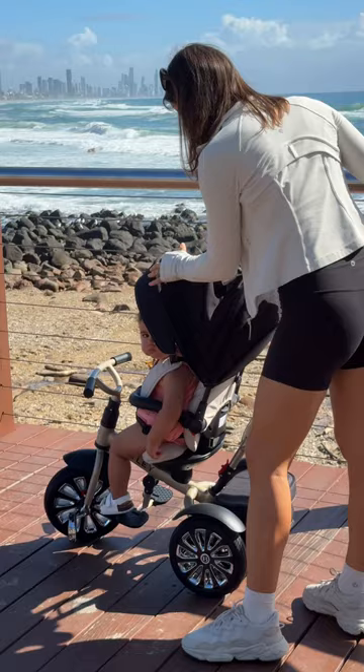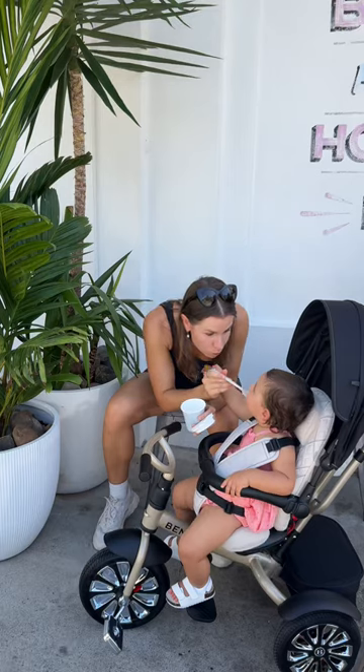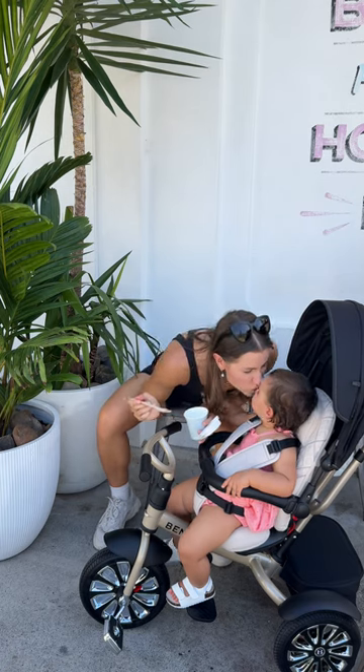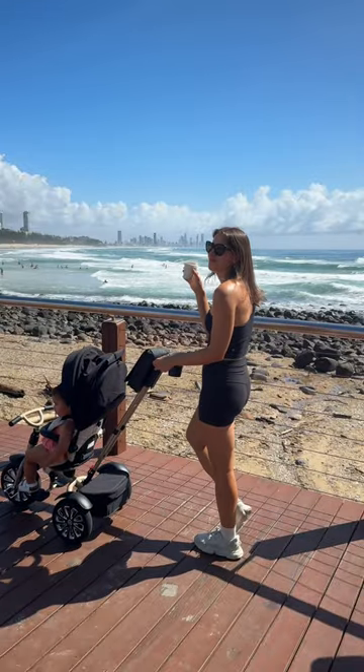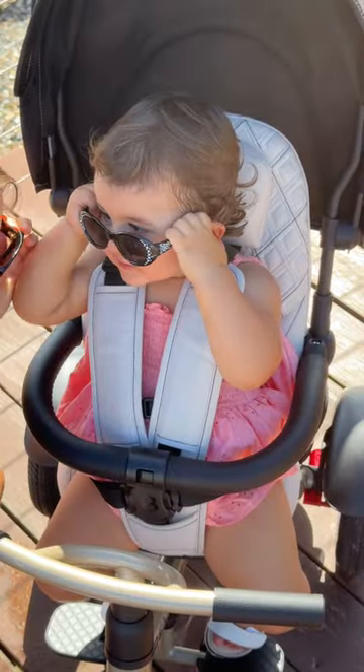Shade for sunny days, room for every toy, and safety in every buckle. For us, the Bentley Trike is more than a ride. It's our daily dose of comfort, style, and luxury in every step. Are you ready to elevate your every day?